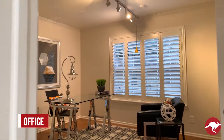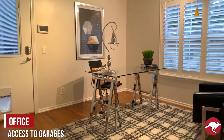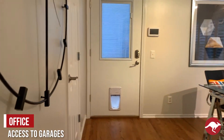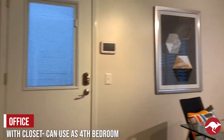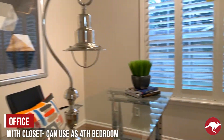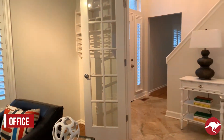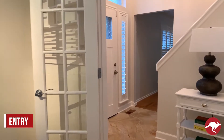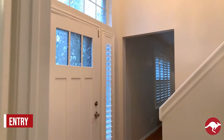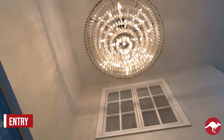Over here we have a downstairs office with access to the garages and the exterior. It also has a closet, so if you do need a downstairs guest bedroom or want to make the downstairs your master, you can. There are French doors to the entry and an amazing chandelier — what a beautiful focal point.